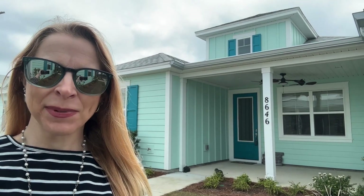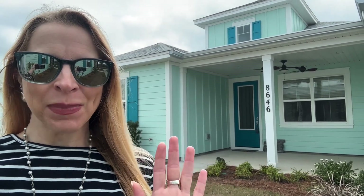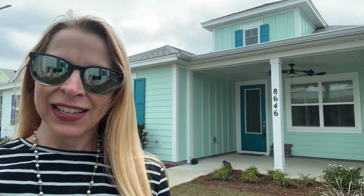Hey there, Margaritaville peeps! Today I'm here at a Camellia cottage — that's on the inside — but with nice quiet water nearby. This is Heather, helping you find your best beach life. Let's check it out!